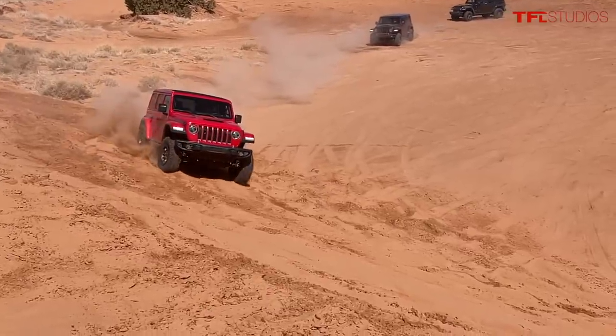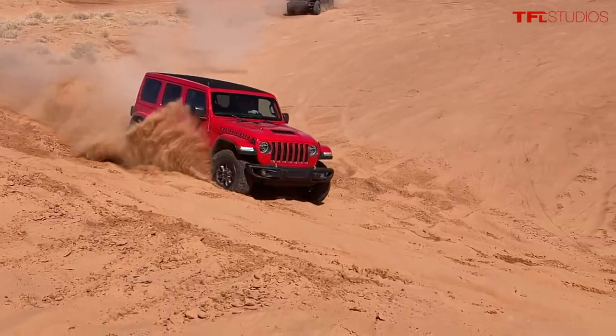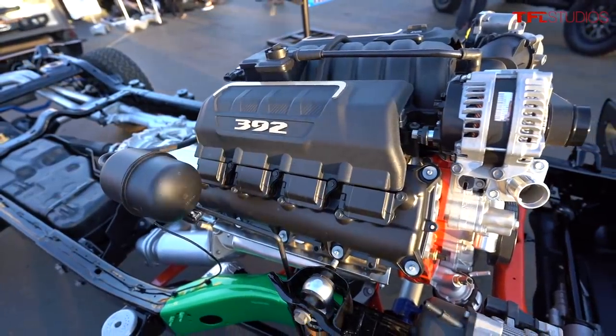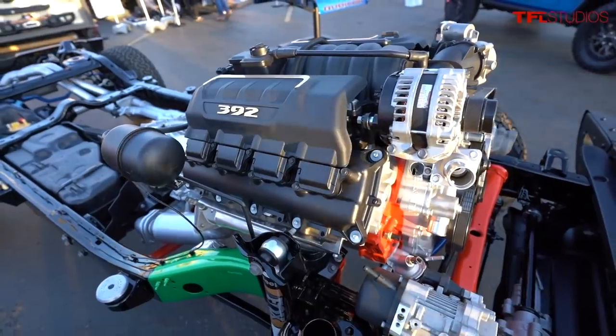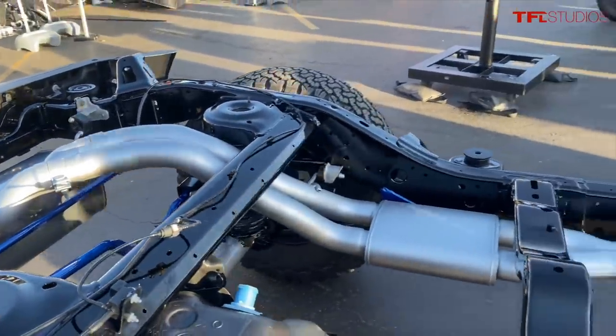Some of the cool engineering changes: they redesigned the front plate on the engine — for instance, they moved the alternator much higher, which is good for water fording so your sensitive electronics are protected. They also changed the brakes and beefed up the frame.